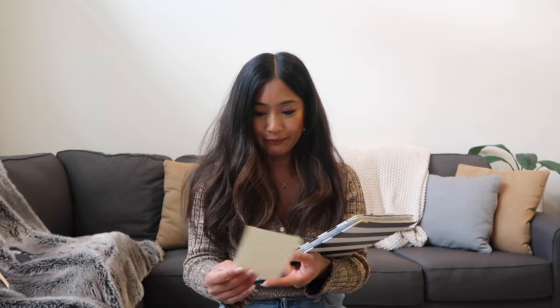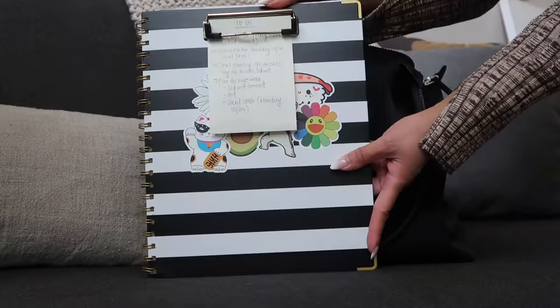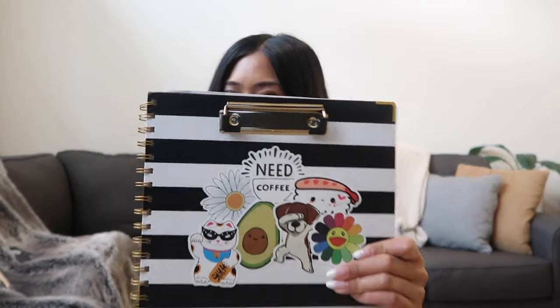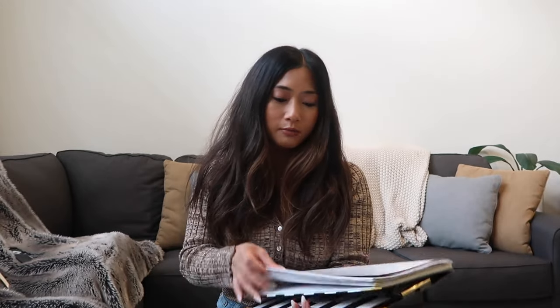You guys have seen my A5 leather-bound planner, but that's my personal lifestyle planner — this one is my work planner, just from Target. There's a to-do list from the last day I worked. I'm not really a sticker person but I wanted to decorate my work planner — these are stickers my students give me and I think it's really cute. The front part is a clipboard, though I don't really use it. It's the weekly plus monthly teacher lesson planning calendar by Day Designer.